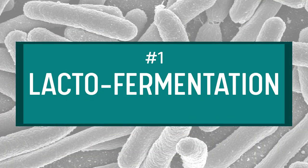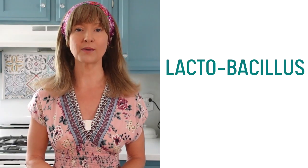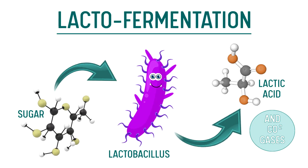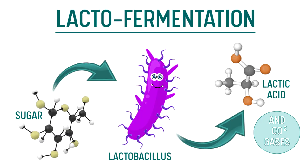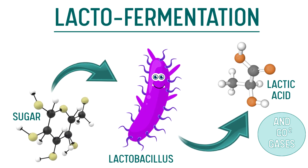Fermentation number one: lacto-fermentation. A genus strain of bacteria called lactobacillus are responsible for lacto-fermentation. The bacteria feed on the glucose in the carbohydrates and sugars naturally occurring in foods, and convert the glucose into lactic acid as a byproduct. It's the lactic acid which gives lacto-fermentation that distinct tangy to sour flavor.